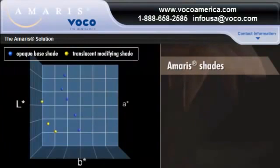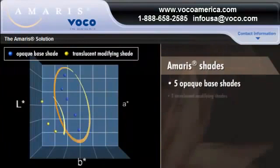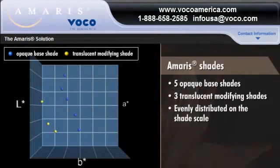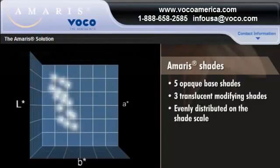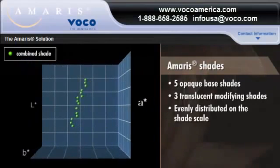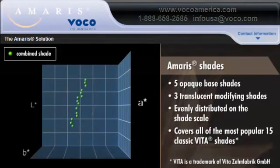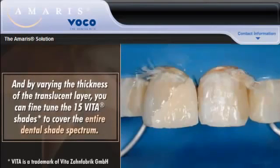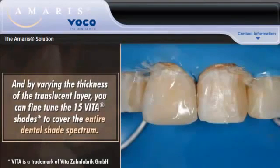AMERIS solves this problem by using five opaque base and three translucent modifying shades that are evenly distributed on the shade scale. Because every shade is the same distance from the other, there are no gaps to fill and no unnecessary shades. By combining the evenly distributed opaque base shades with the evenly distributed translucent modifier shades, AMERIS covers all of the most popular 15 classic Vita shades. And by varying the thickness of the translucent layer, you can fine-tune the 15 Vita shades to cover the entire dental shade spectrum.